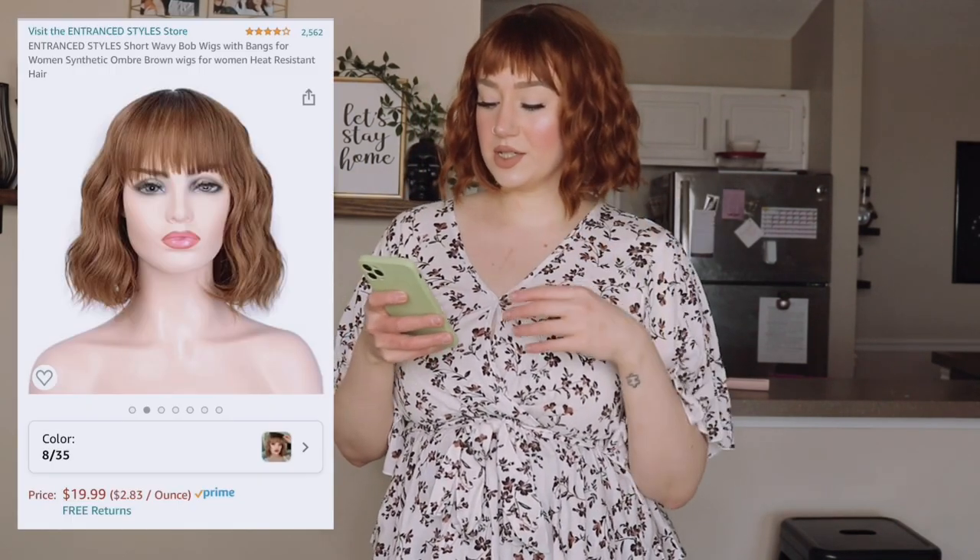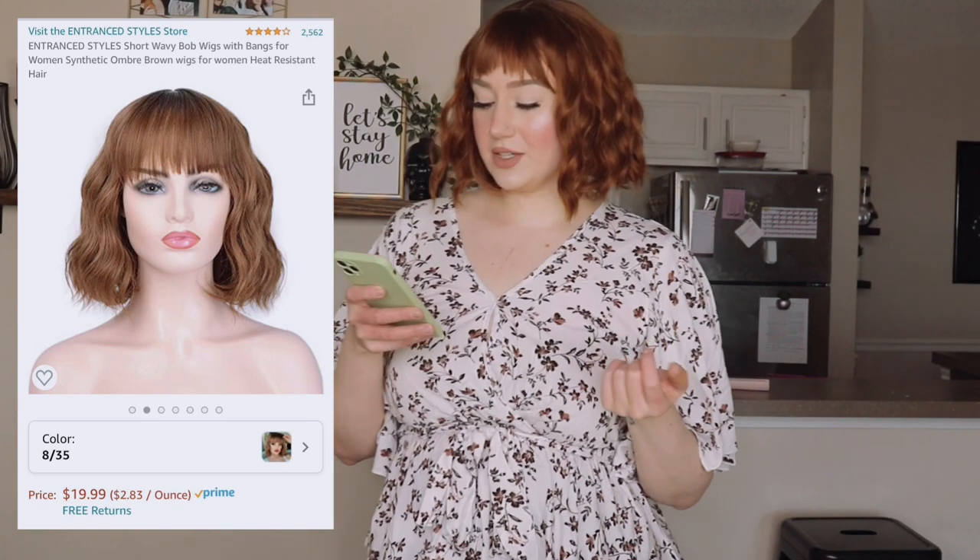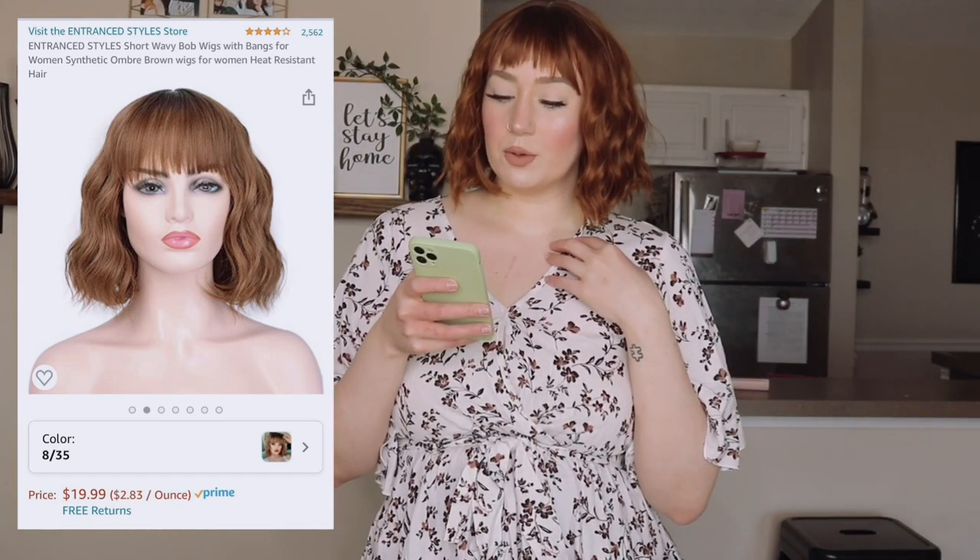It actually reminds me of my natural hair because my natural hair is pretty wavy. I got this one off Amazon — it's the Trance Styles short wavy bob with bangs, ombre brown, and I paid $19.99. I wouldn't say it's a brown though, it's definitely like a ginger color. I really wanted to go ginger, that's why I bought it. It's super pretty in natural light; in other lighting it looks a little darker but it's showing up pretty true on camera. The bangs I'll have to play with — I did cut them myself so they come a little longer, and if they look a little fake just throw on a hat.